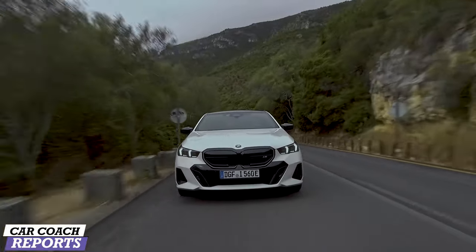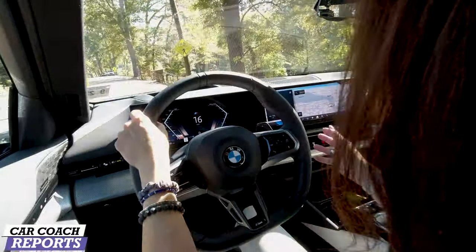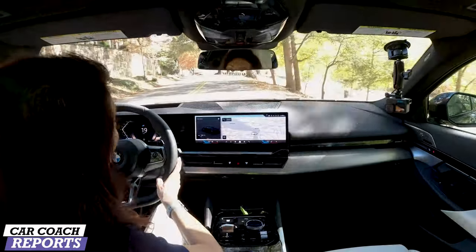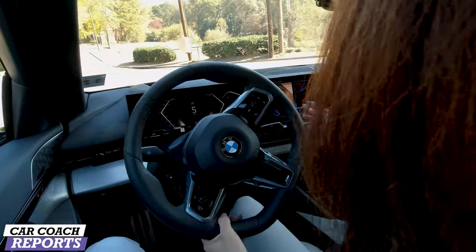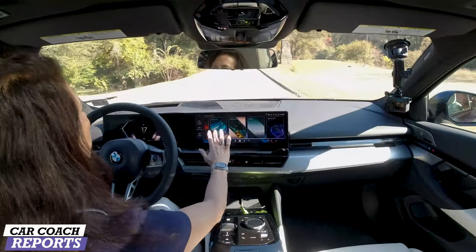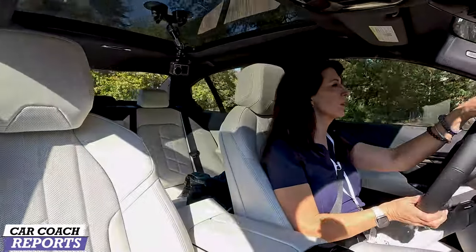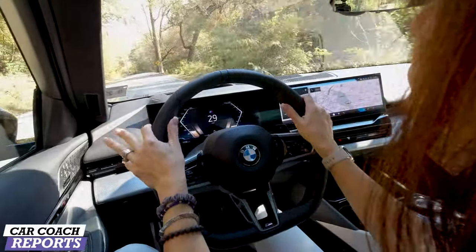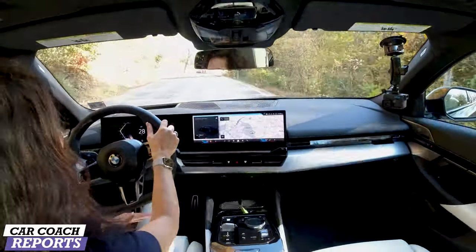Buying this vehicle and taking delivery at the performance driving school is a really smart choice — you'll see what it's capable of. There are other trim levels including the M Series, but this is the entry-level 530i and it's still very popular. Drive modes include Personal, Sport, Efficient, Expressive, Relax, and Digital Art — all customizable. I like the head-up display: crystal clear and easy to read even with polarized sunglasses. The flat-bottom steering wheel gives you a sporty feel while making it easy to get in and out.